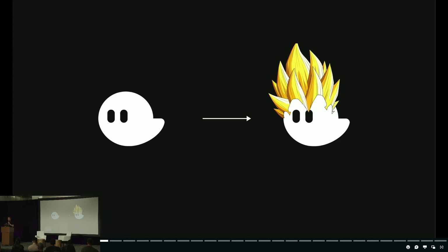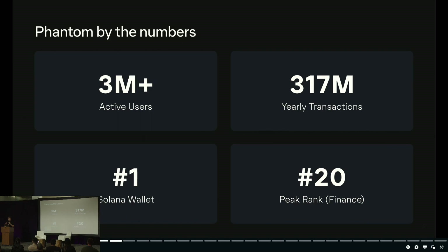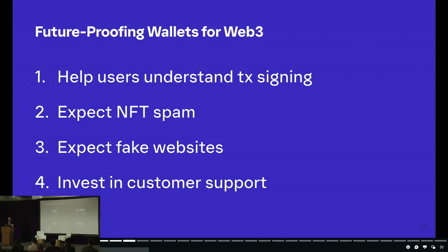The space became a really hot target for scamming and phishing, and we were the first line of defense for all those users. In the last year, three million-plus Phantom users made 317 million transactions in-app — that's a little over 10 transactions per second, equivalent to the entire throughput of the Ethereum network in total. Through that activity, we've been able to learn a few things, and today I'm going to talk about four lessons we've learned while building a wallet at high scale.